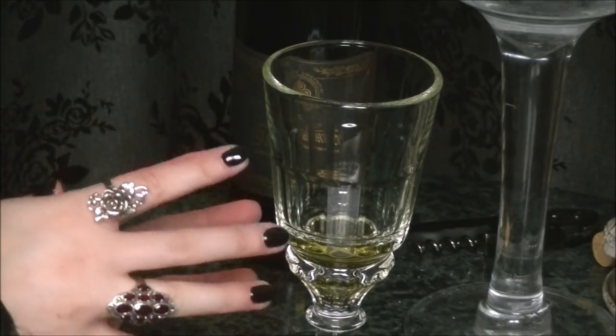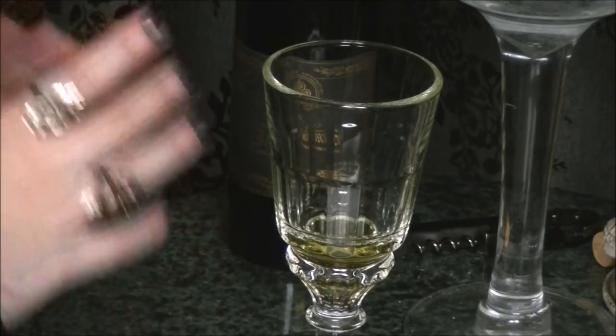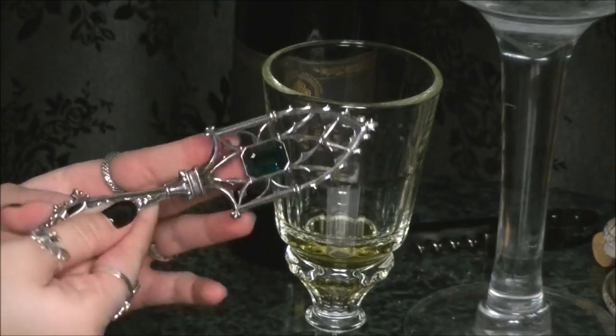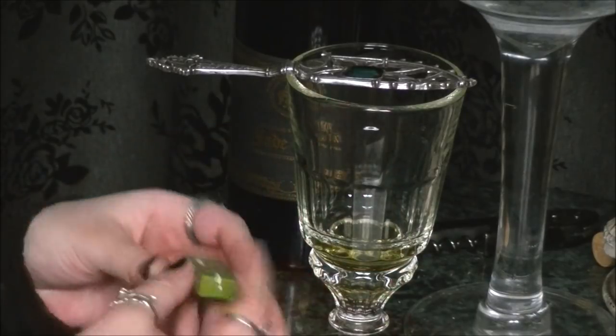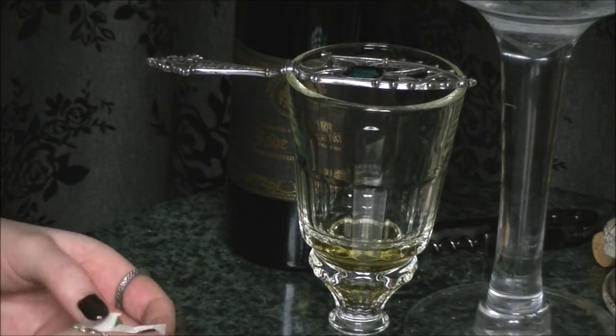Moment of truth — I'm going to zoom in so you guys can watch the process. Here is the glass of pure, straight Jade 1901, and we're going to do the classic preparation process with the absinthe spoon and the sugar, because this is what I do with all of my absinthe. Oh my god, it smells incredible.